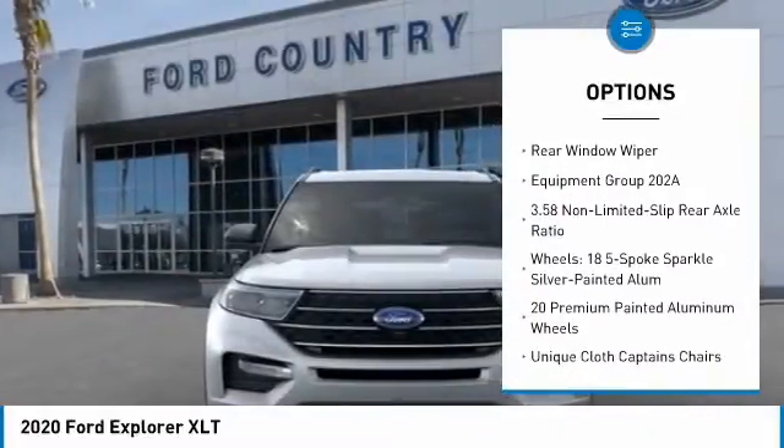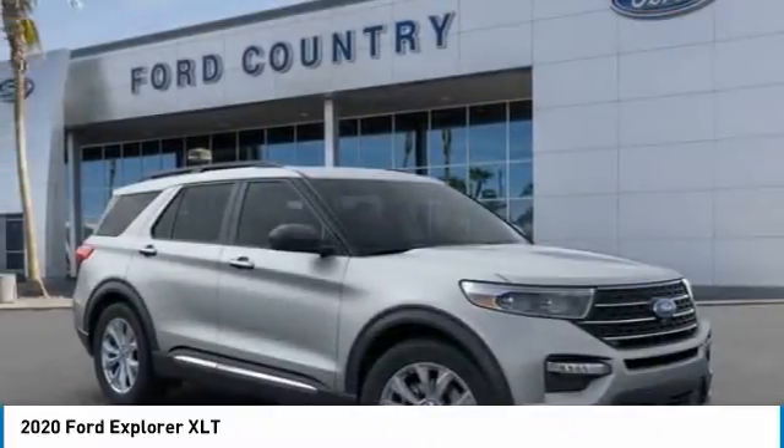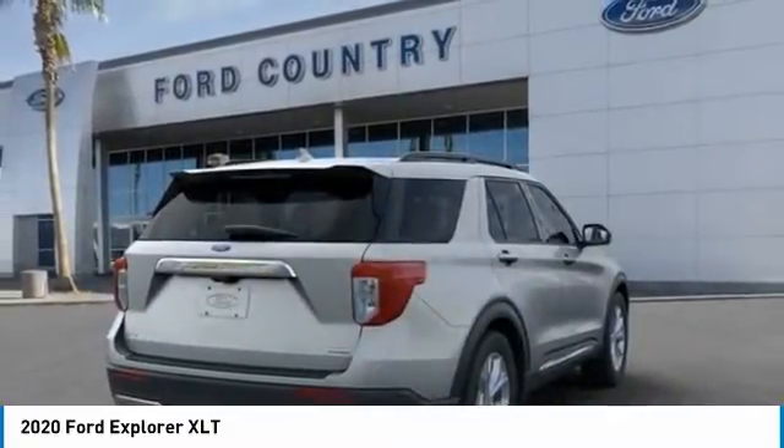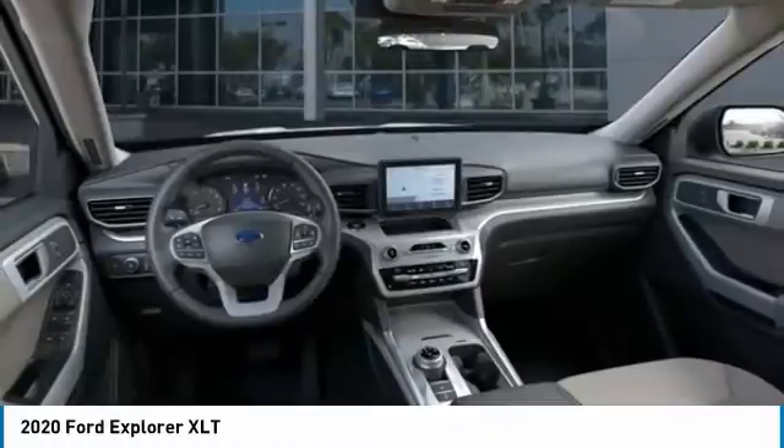Remote keyless entry, four-wheel disc brakes, speed control, rear window defroster, rear window wiper. A vehicle like this doesn't come along every day.